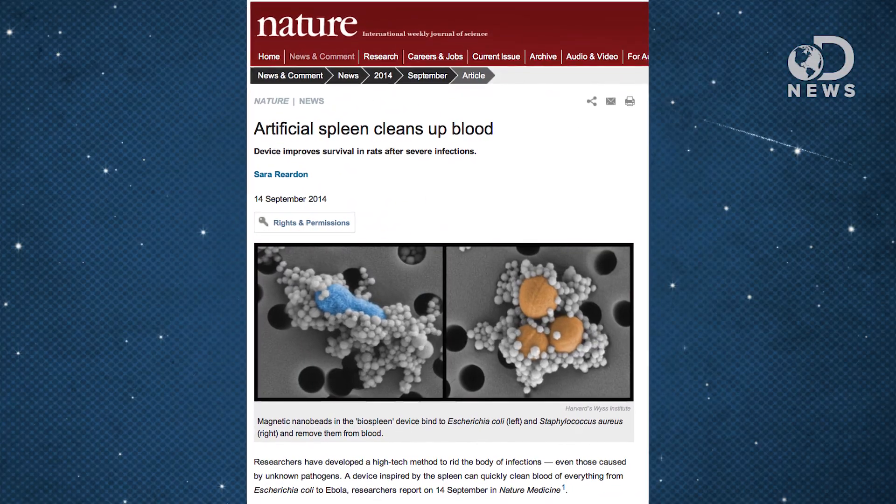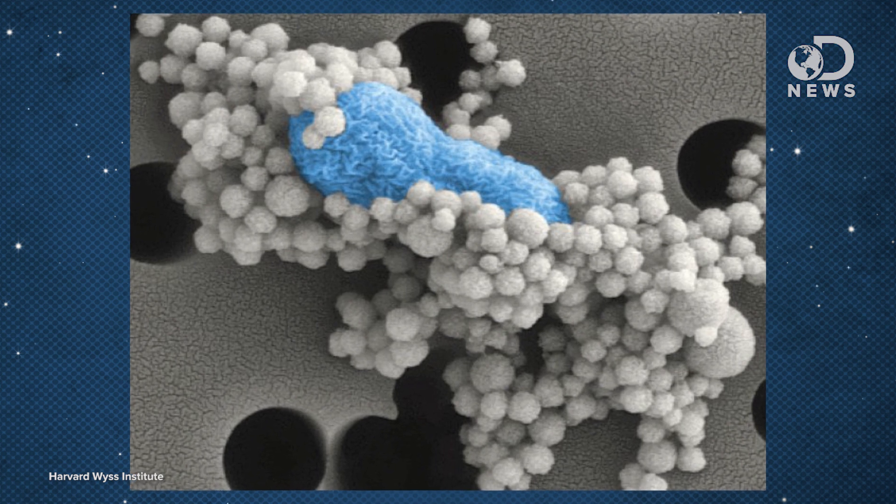Fear not, because it's science to the rescue. Researchers have developed an artificial spleen that performs that same filtering function, but better. Instead of attaching antibodies to the pathogens and then filtering those out, the biospleen — awesome name — attaches mannose-binding lectins, or carbohydrate-binding proteins, to sugars on the surface of the troublemakers. The MBL come pre-packaged with magnetic nano-beads, and when you pass everything over a magnet, it sucks the viruses, bacteria, fungi, and toxins right out of there.